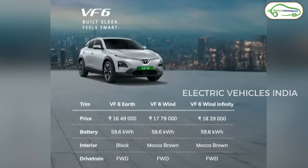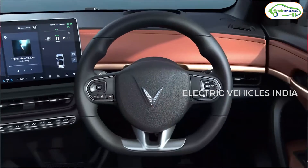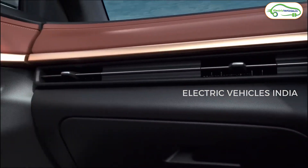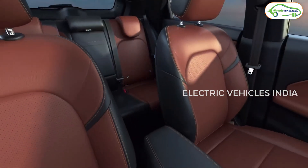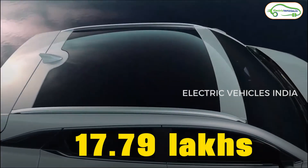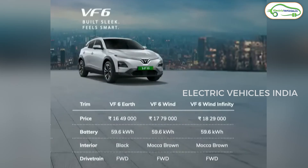The next VF6 variant is called Wind. It also has a front-wheel drive motor but produces more power — 201 bhp and 310 Nm of torque. The 0–100 kmph sprint can be done in 8.9 seconds. It has the same 59.6 kWh battery and the same 468 km range. The ex-showroom price of this Wind variant is ₹17.79 lakh.